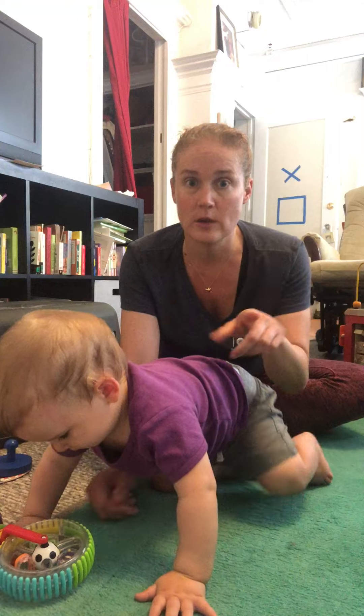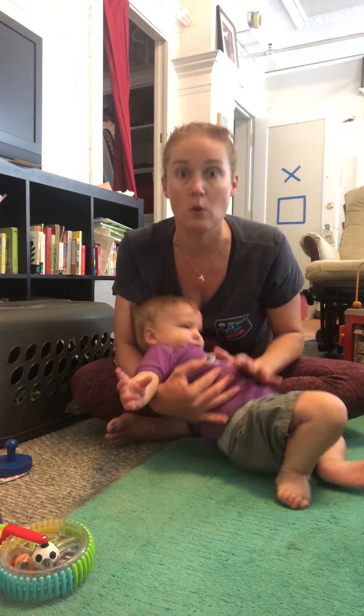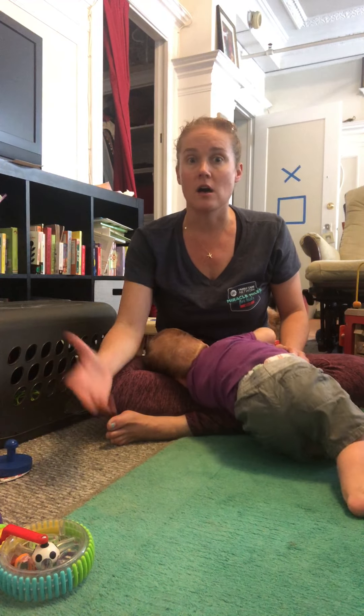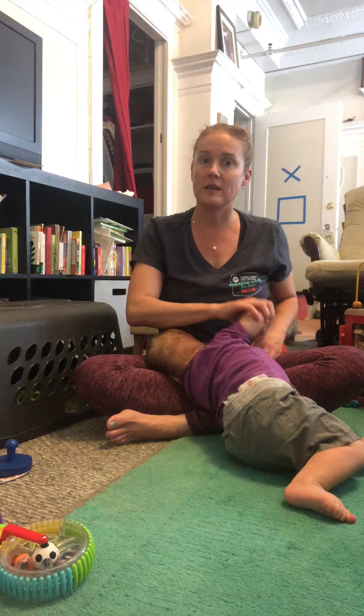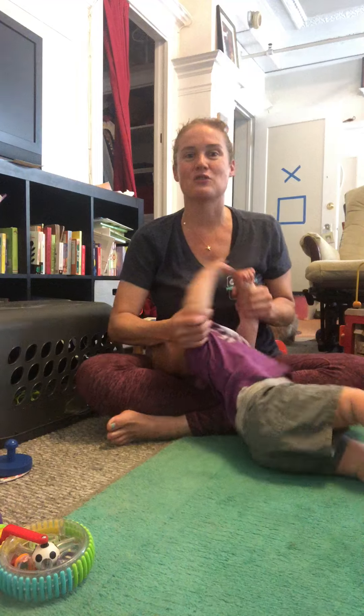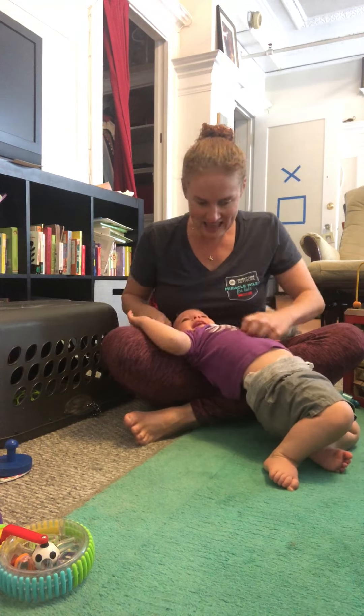A lot of times what you'll see is it kind of becomes a collapse, and that is okay. That uncontrolled movement is so important for them to develop control. You want to make sure that they're safe, but that slight fall is how their body starts to take feedback and figure out what muscles to turn on.